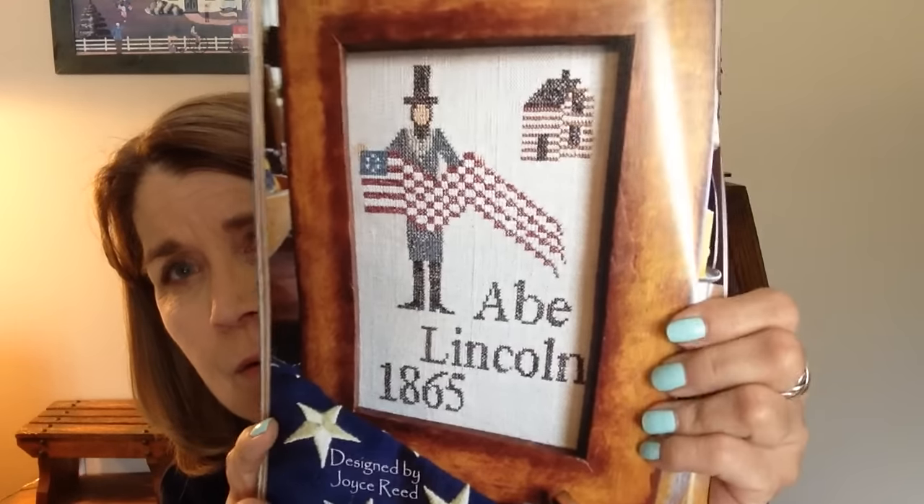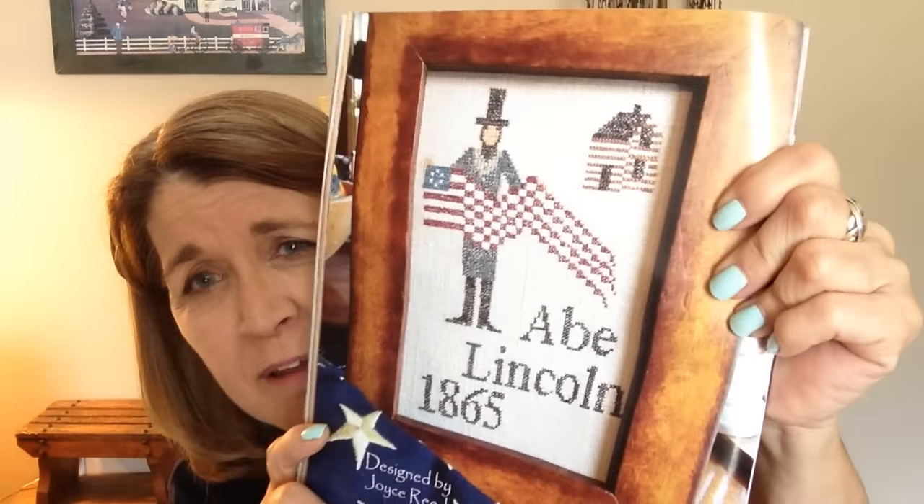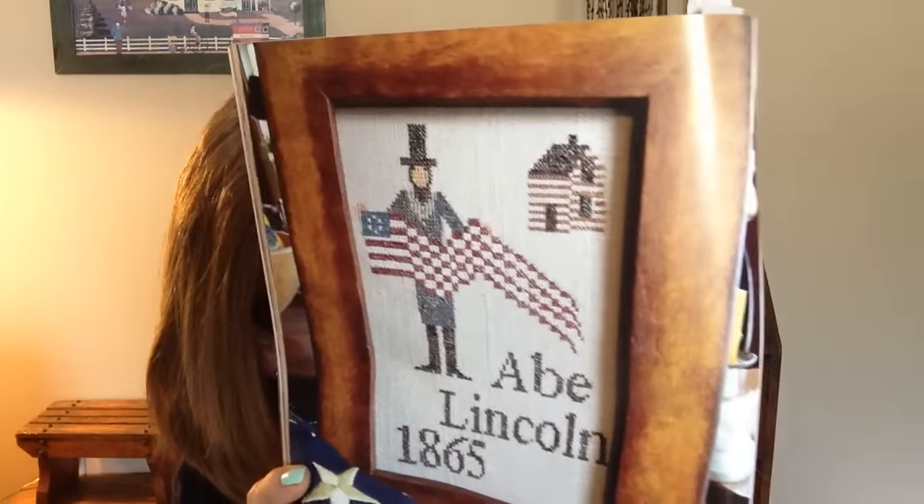And I have one more — Fourth of July. This one comes from the Punch Needle and Primitive Stitching, the premier issue. It's called Americana Abe and it is by Joyce Reed. I love his log cabin back there. And I think I have two on this one — this one is adorable. It's designed by Sandra Sullivan and it's called Liberty Parade. I love those crows.